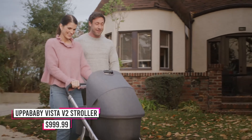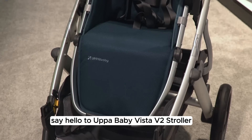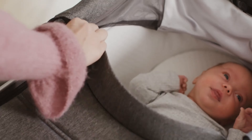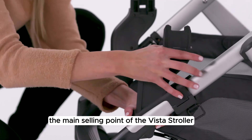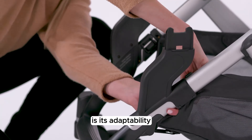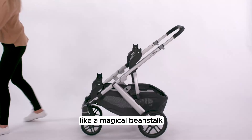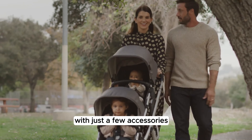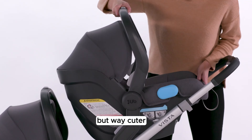Number 2: UPPAbaby Vista V2 Stroller. Say hello to the UPPAbaby Vista V2 Stroller, the superhero of strollers. This versatile stroller is designed to grow with your family, offering convenience and comfort at every stage. The main selling point is its adaptability — the Vista starts as a single stroller but can morph into a three-child-carrying powerhouse with just a few accessories. It's like the transformer of strollers, but way cuter.